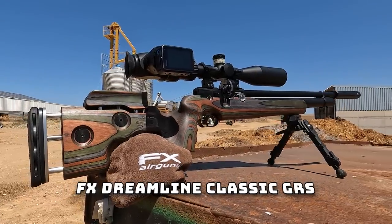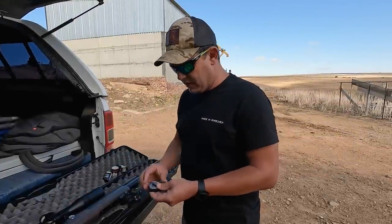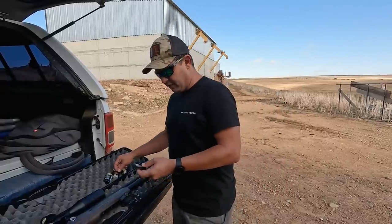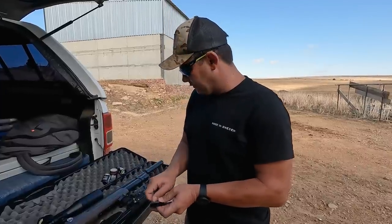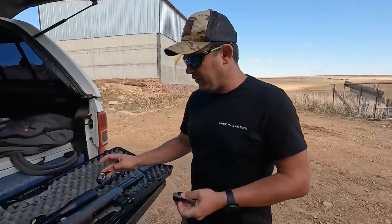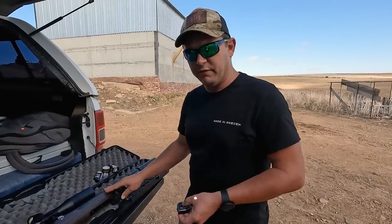Busy setting up the FX Dreamline with the brand new Element Optics Helix HDLR, and loading the 21 grain Javelins, which is a perfect little slug for this gun. Not super powerful, not a big shotgun — obviously we just have a little air cylinder here — but it's a very nice option to shoot with. It's got the GRS stock on there as well, which makes it a very premium looking rifle.